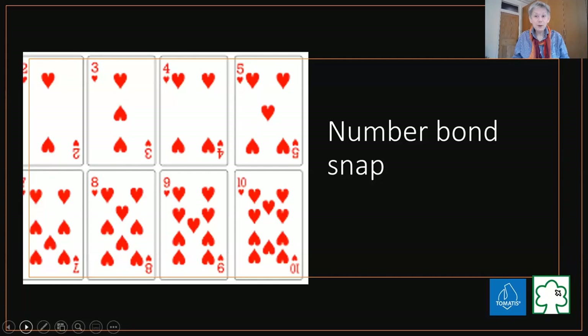You can play number bond snap: take a normal set of cards, just the numbers 1 to 10 - as they lay the cards down, if the preceding numbers add up to 10 you can shout 'snap' or 'number 10.' If you've got two or three numbers starting to add up to 10, the child is really having to think: what is it that makes up 10? It's a 1, it's a 2 - we've got a 7.